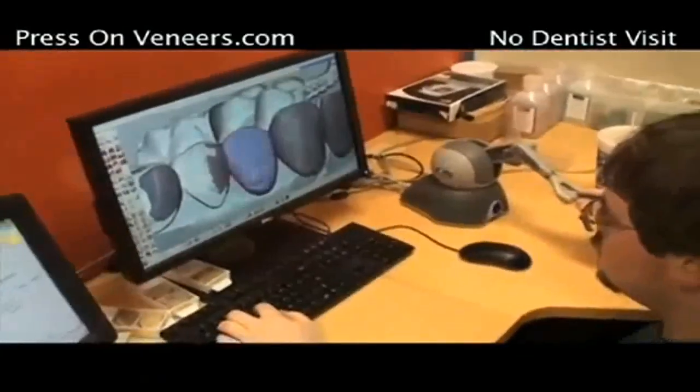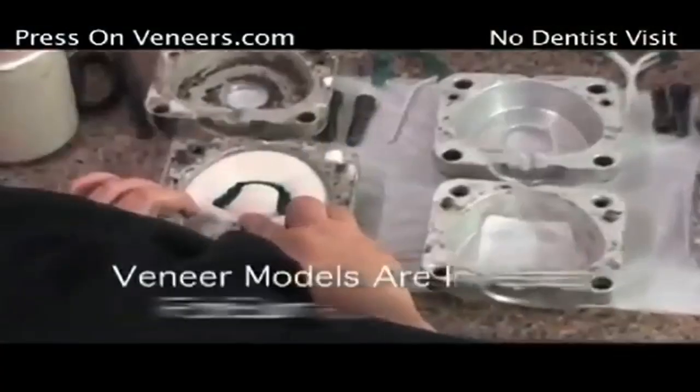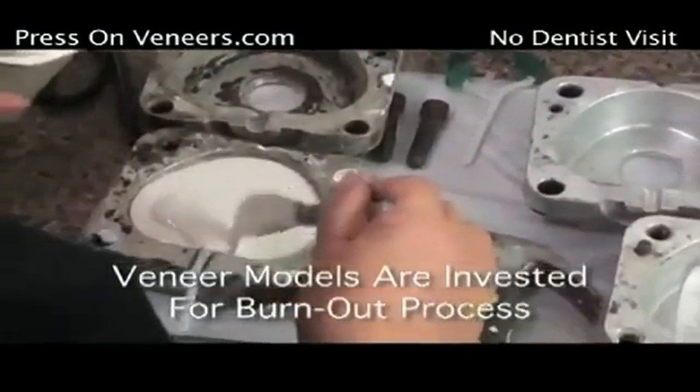When we do it, we process it through our SolidScape printer, and then we invest it and polish it, and we snap fit it back on the model.